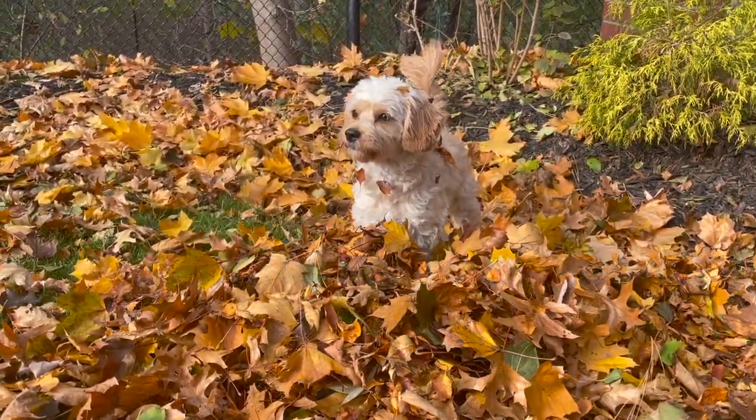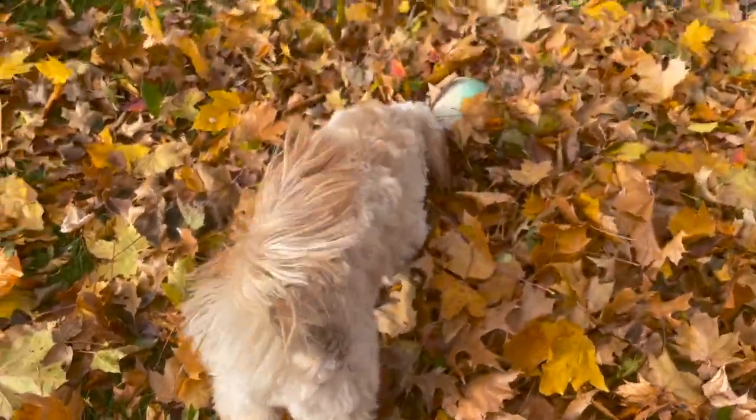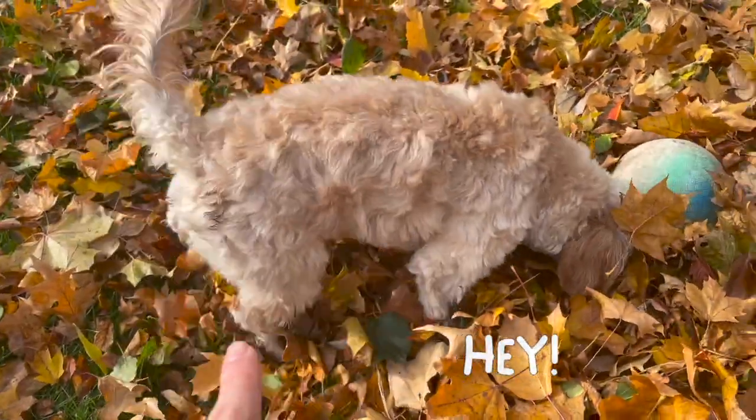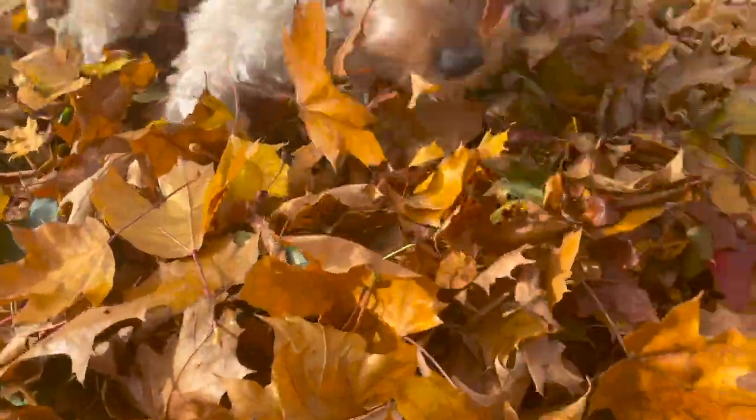Where's your ball, Sophie? She's got leaves all over her butt and dirt on her butt. What a dirty puppy. What are you looking for in there?